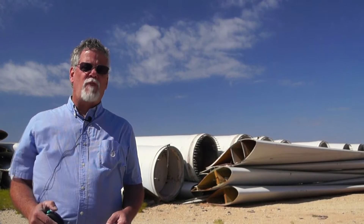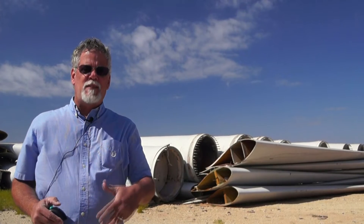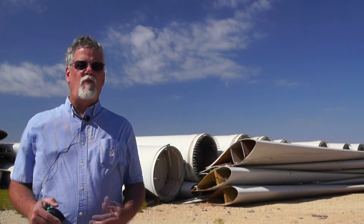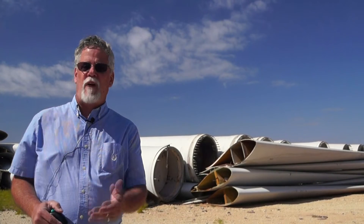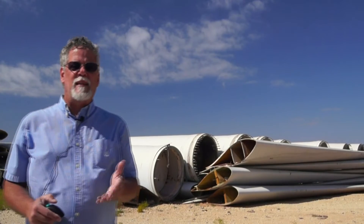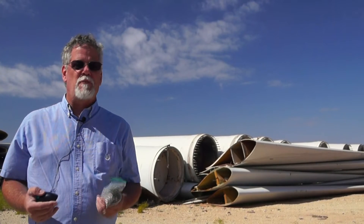The blades are first cut into two to three pieces like these and transported to these sites, where they take the blades through further breakdown processes and turn the blades into fines and fibers. Fines and fibers can then be used to manufacture these pellets and also some panels.